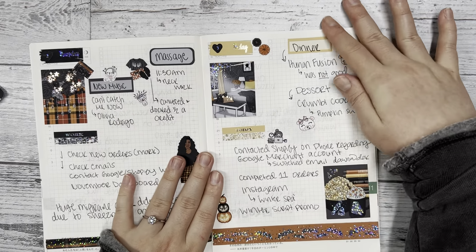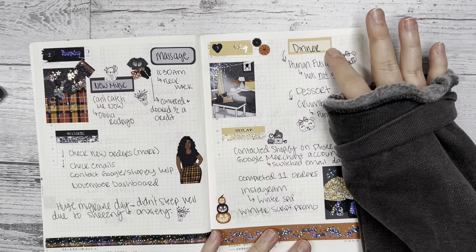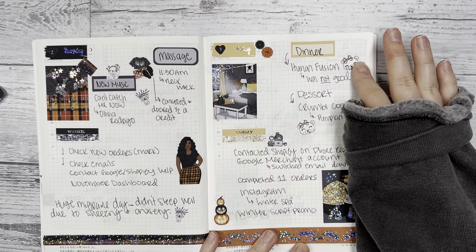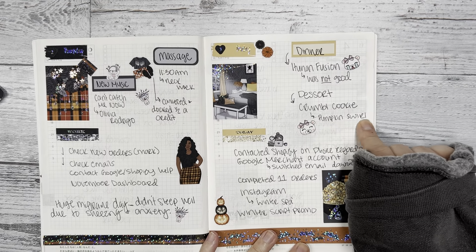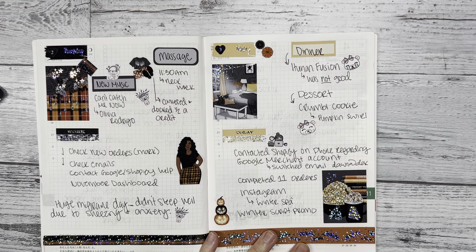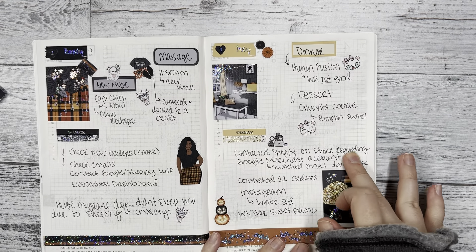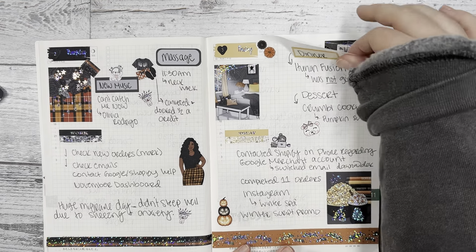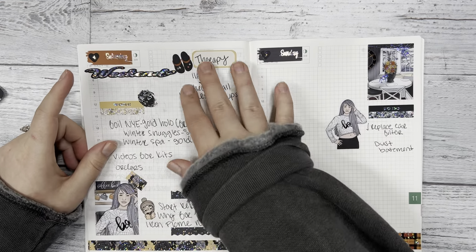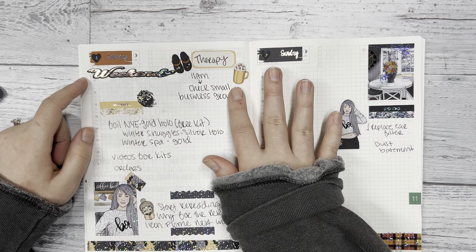I really like Friday's spread — maybe because of all the deco on it. For dinner we ordered Grubhub and it wasn't that great, so then we got Crumble Cookie and I had their Pumpkin Swirl Cookie, which was really good. For work I did some phone calls for Shopify and more Instagram stuff.